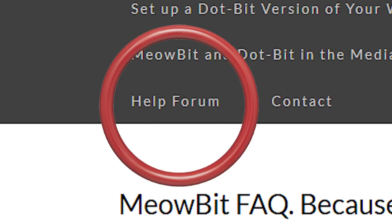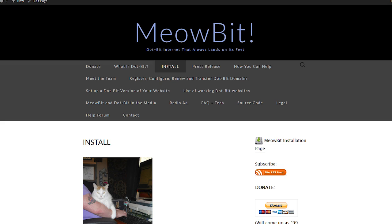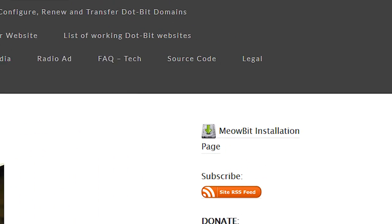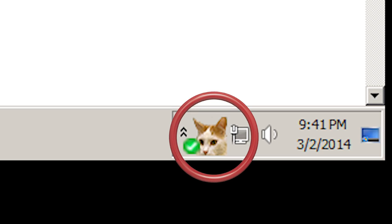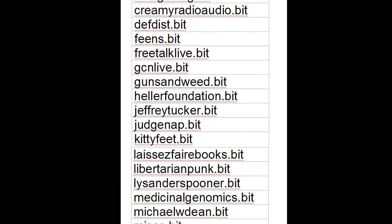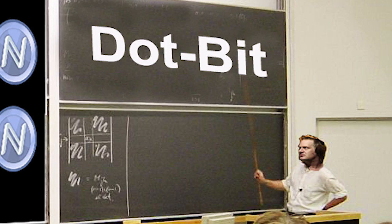And we have a help forum. And it works! MeowBit is not vaporware. We already have a working version of MeowBit free software for Windows — you can start using it today. There already are some .Bit websites, but we need to get the widest user adoption possible and educate many more website owners on adding .Bit versions of their sites.